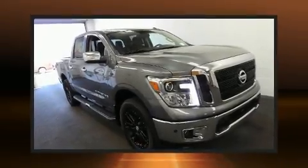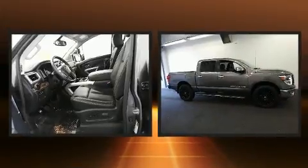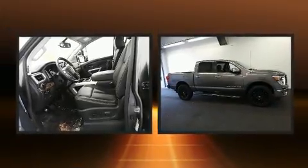You can expect a lot from the 2019 Nissan Titan. It features an automatic transmission, four-wheel drive, and a powerful eight-cylinder engine.